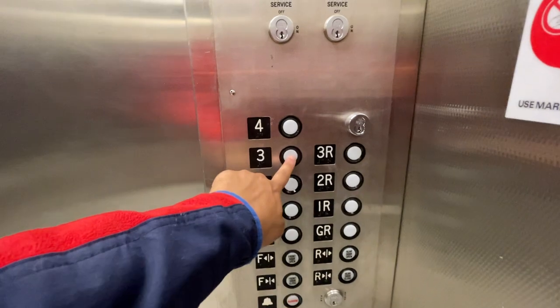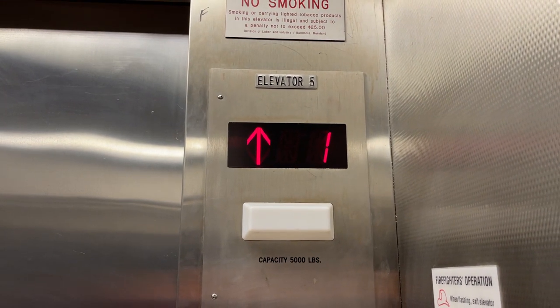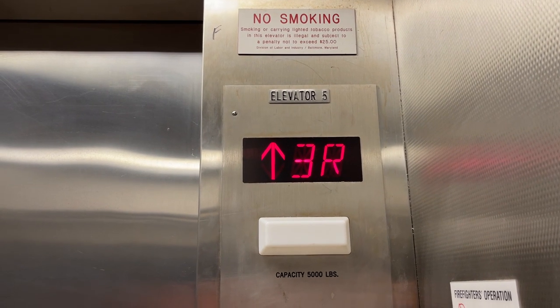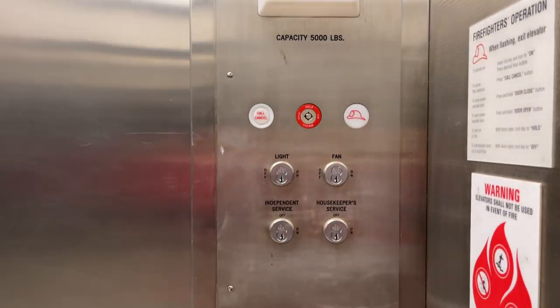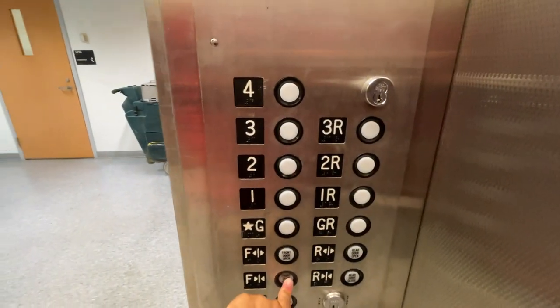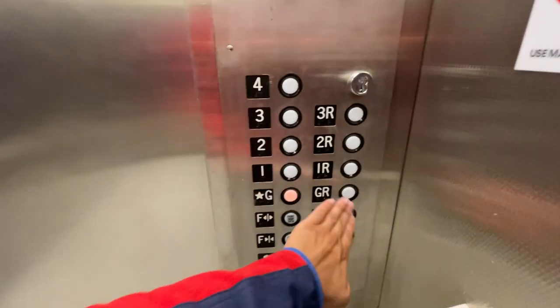Take her on another ride for three. This one has a housekeeper service and an independent service — I don't know what the housekeeper service does. If you push D now, it'll just cancel it out when the door finishes closing.